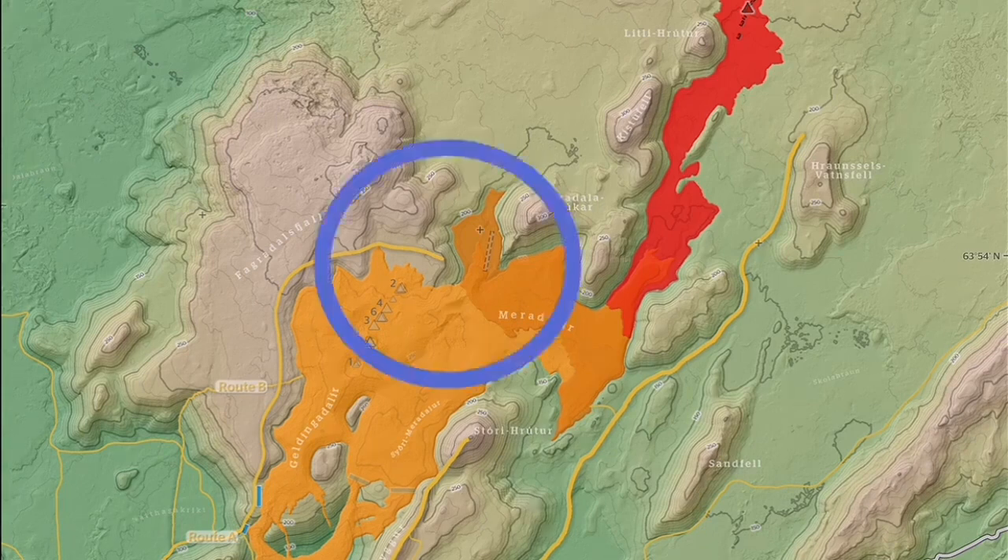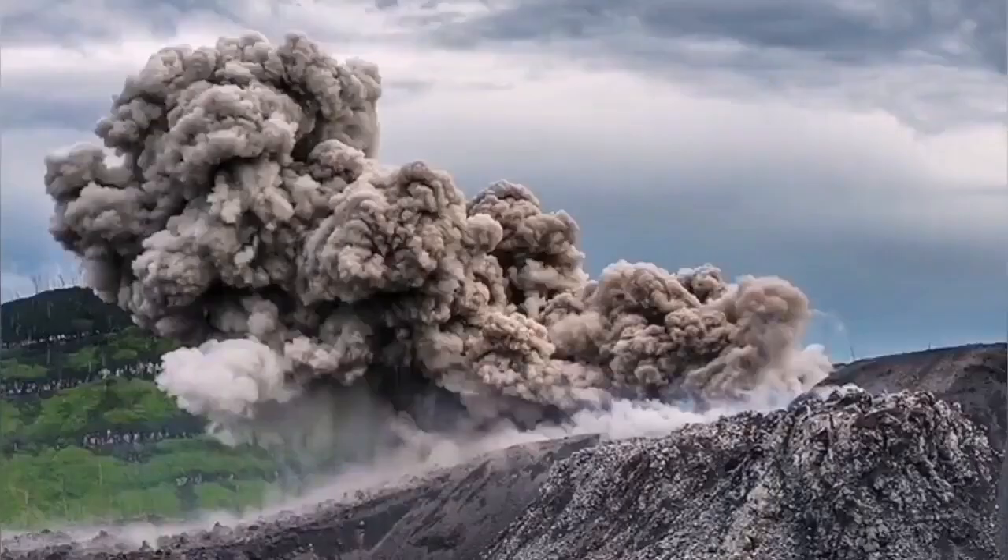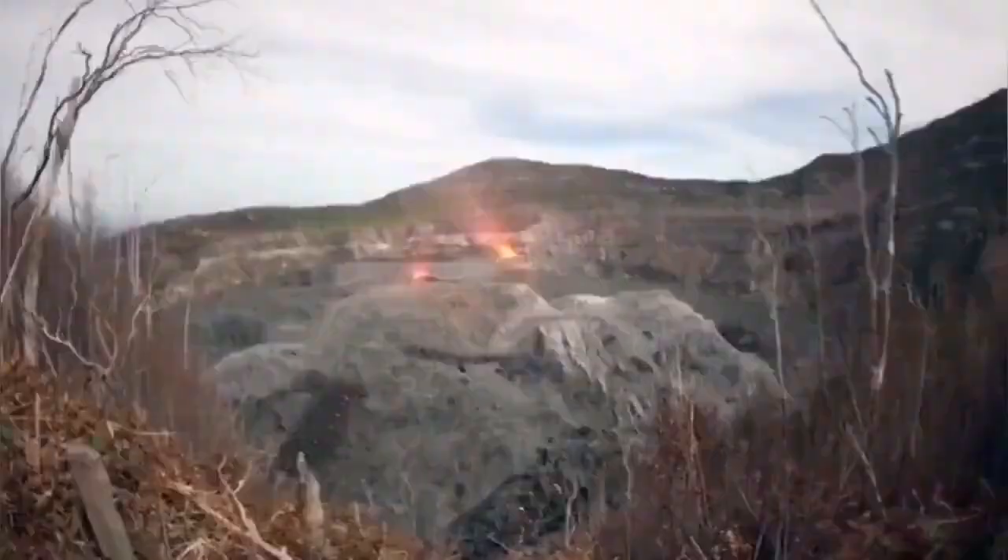I superimposed the summit crater — only the summit crater of the Ibo — and this is the size of it. It is huge. And that is just the summit; the whole volcano is bigger than that.